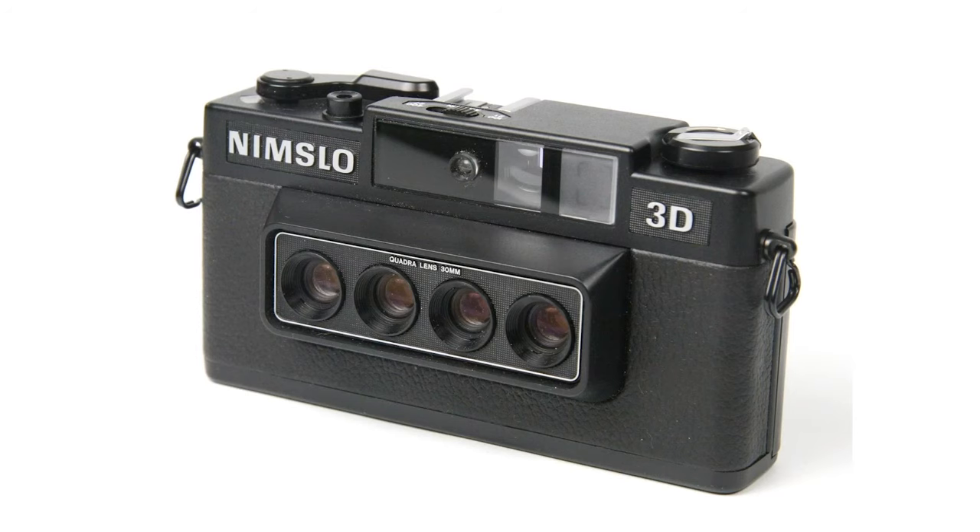What about the 70 million dollars and 15 years of research to develop this supposed state-of-the-art machine? Well, the Nishika is actually a clone of the NIMSLO, which was released in the early 80s. Nishika bought the patents when NIMSLO went out of business. The N8000 was just old technology that had already failed once before.